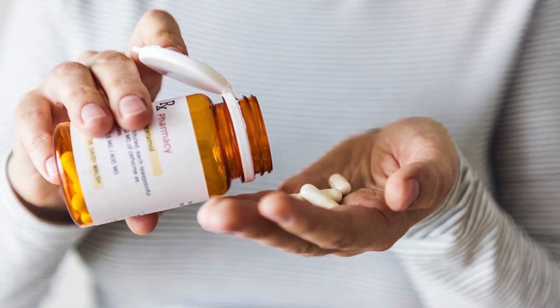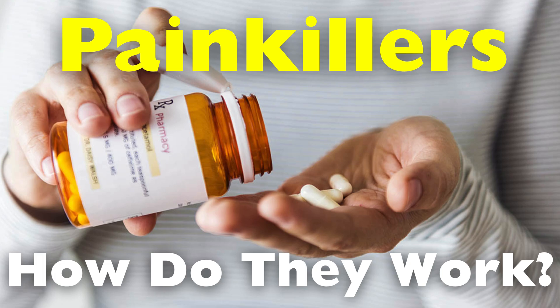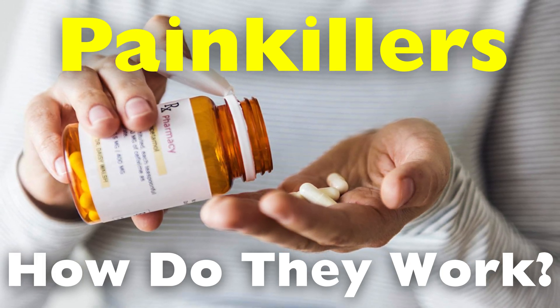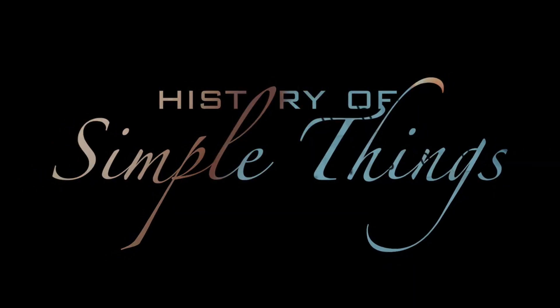In this video, we'll break down the mechanisms of painkillers, explore the different types available, and discuss their effects on the body, potential risks, and how they should be used responsibly, right here on History of Simple Things.